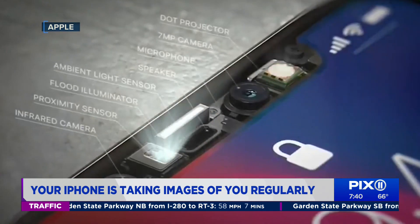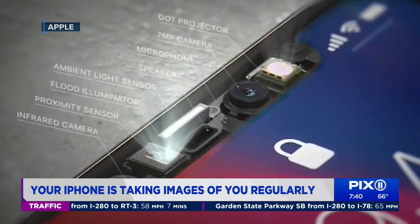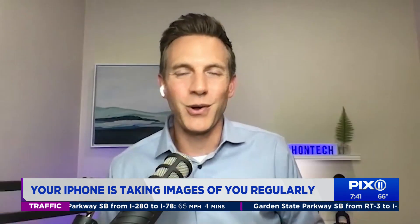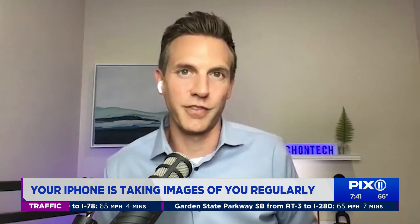According to Apple, it's actually just an aspect of the iPhone that allows users to control their Face ID and animated emoji functions. It's not as evil as it sounds — it's really just a useful feature most of the time.